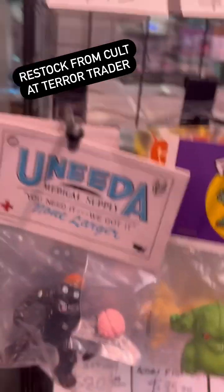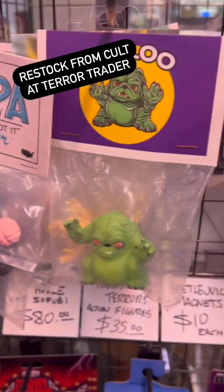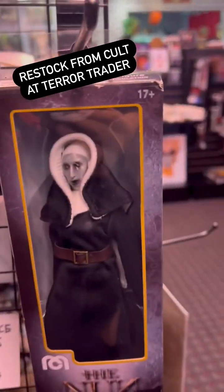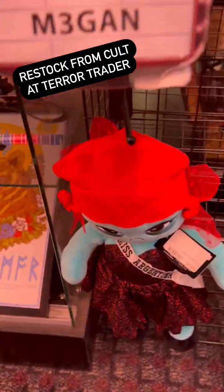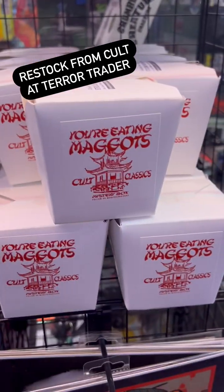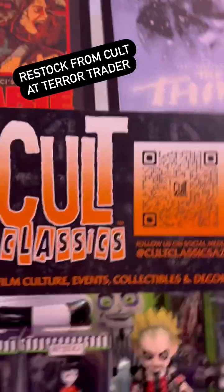Speaking of toys, we got our bodega with imports from Japan — the Tar Man, Pug Liu, Junji Ito. Over here we got some nun figures, some Toony Terror, some Van Cooper Monsters, some bags, and more Beetlejuice stuff. We got a whole thing of cartoon Beetlejuice toys and a restock of mystery boxes. Fun for your Lost Boys cosplay — all this stuff over at Cult Classics over at Terror Trader.